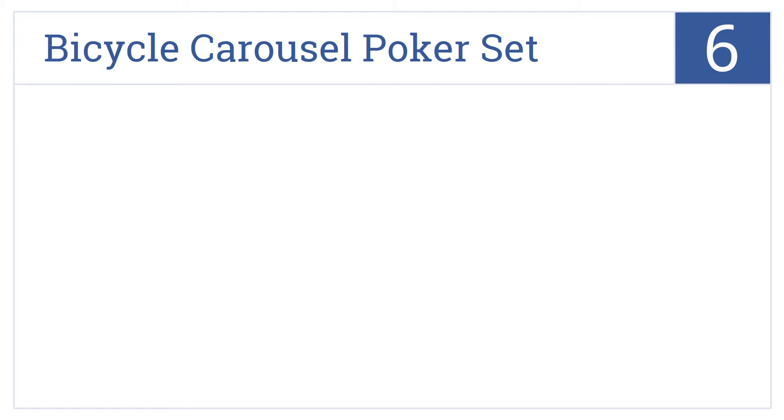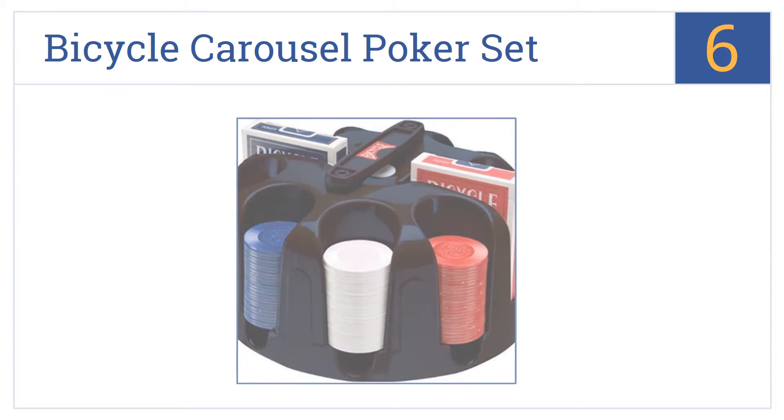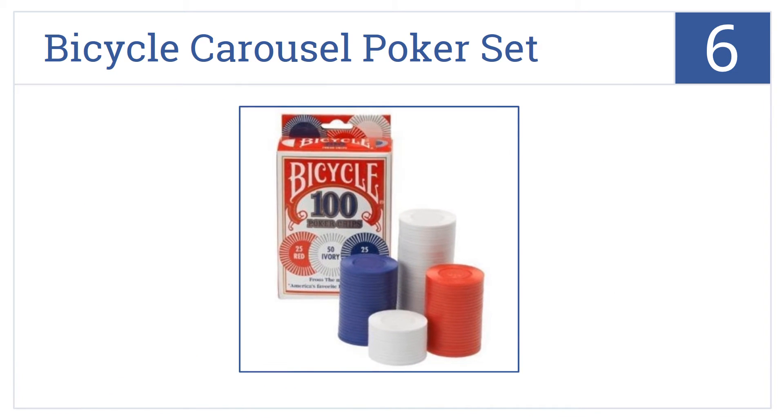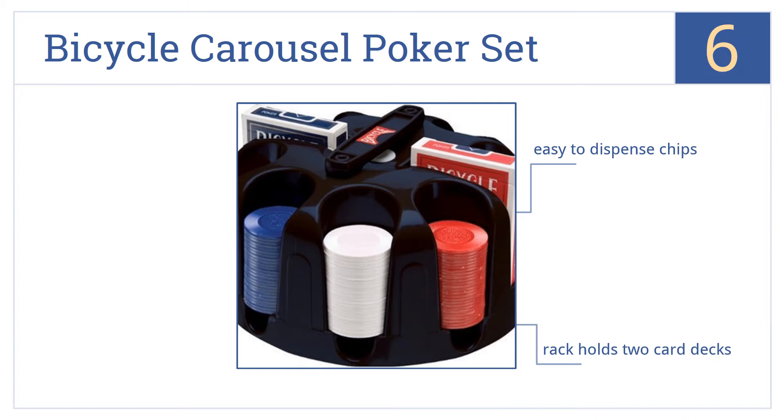At number 6, this Bicycle Carousel poker set looks great on the table thanks to its attractive wheel design, but the cheap plastic chips don't feel great once you start using them. It does make it easy to dispense the chips, and the rack holds two card decks. However, it must be carried upright and carefully.